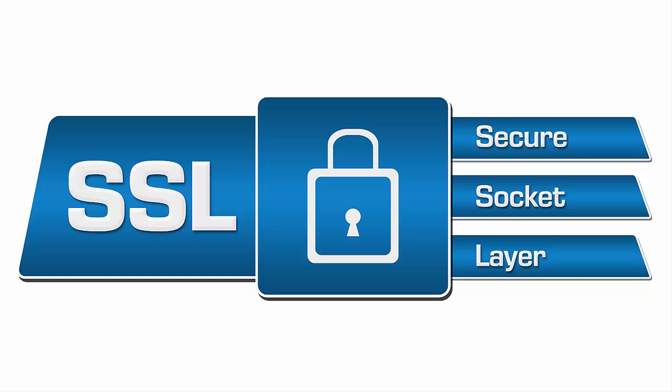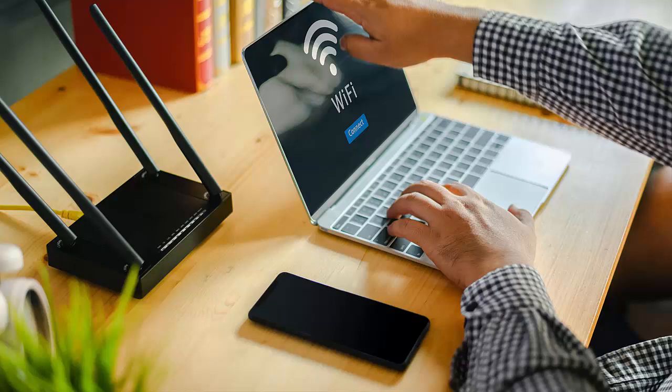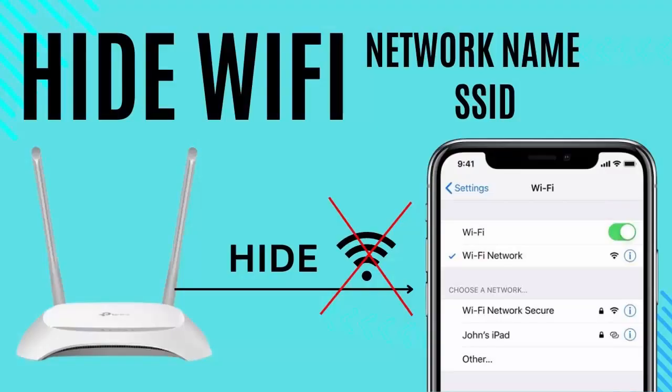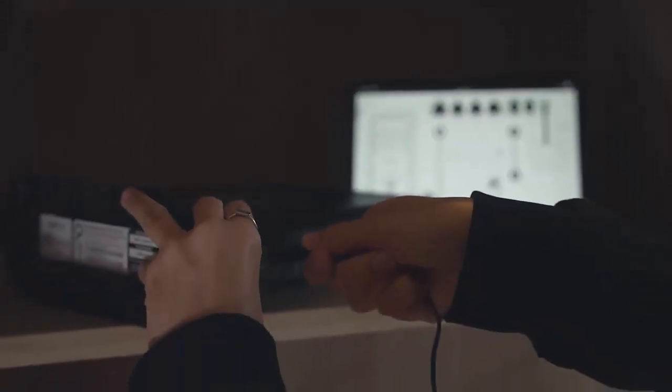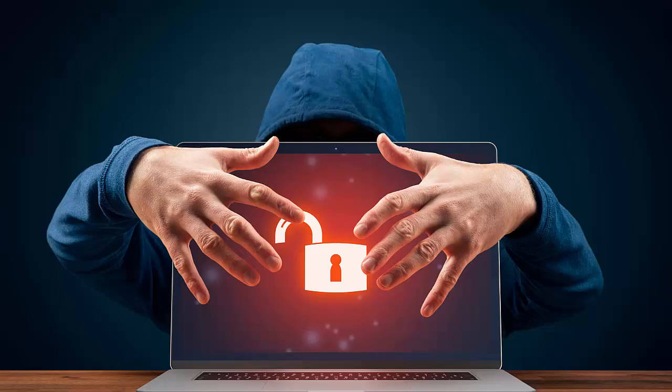Another thing you can do to secure your network is to hide your SSID. The SSID is the name of your Wi-Fi network, and it's visible to anyone in range who could try to guess your password. Hiding your SSID won't make your network invisible, but it adds an extra layer of protection by making it harder for attackers to find your network.